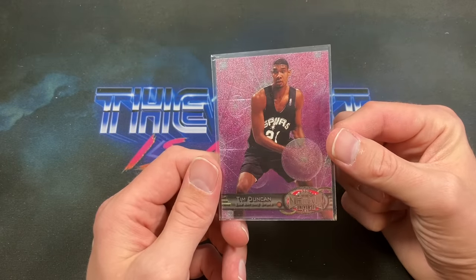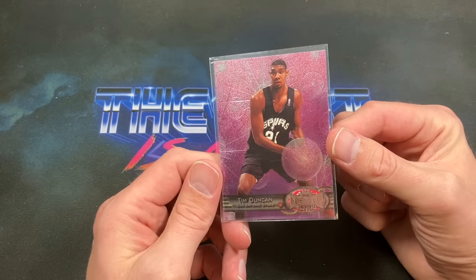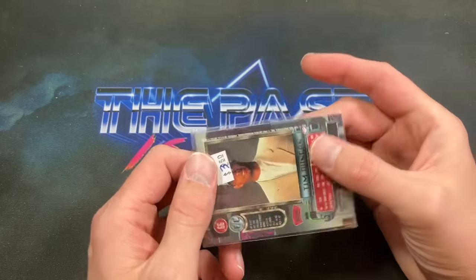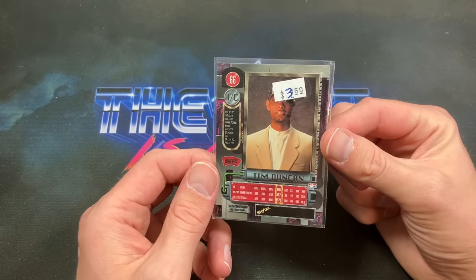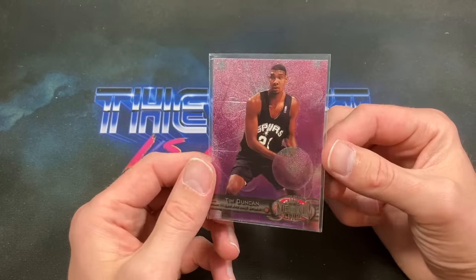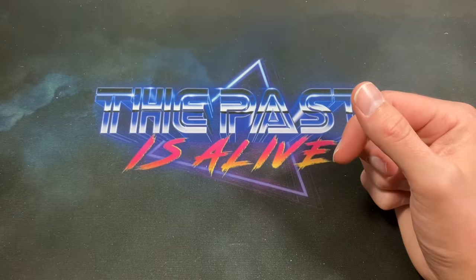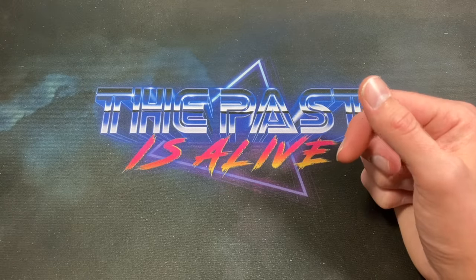Same for this Tim Duncan rookie from '97-98 Metal — this is pretty awesome. I love these Metal cards; I feel like I speak for all of us when I say they're so cool. A Tim Duncan rookie card for the multi-sport rookie box — I had to pick that one up.